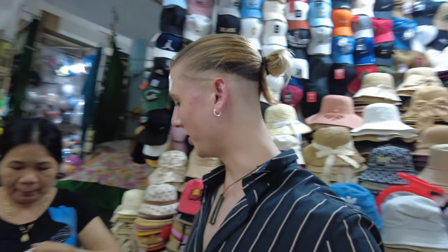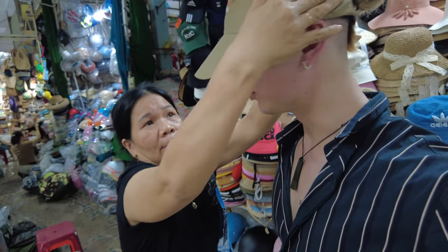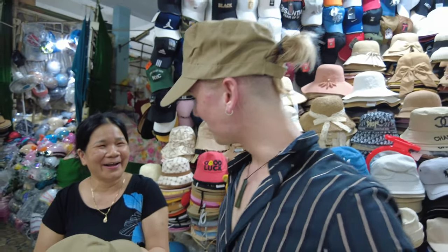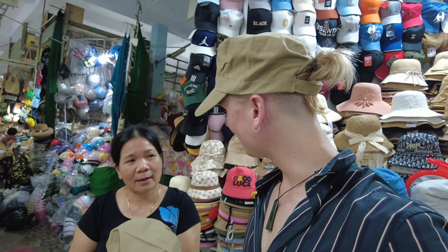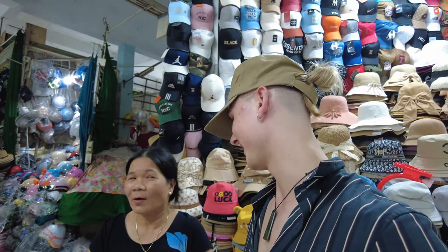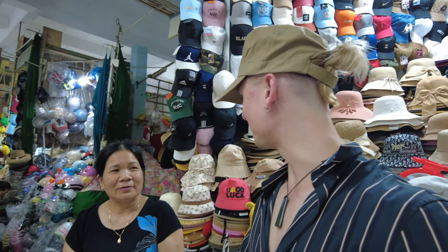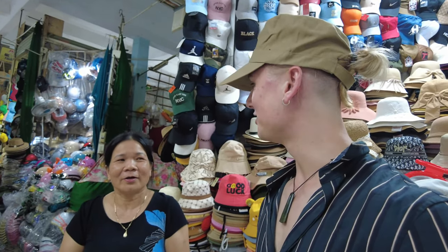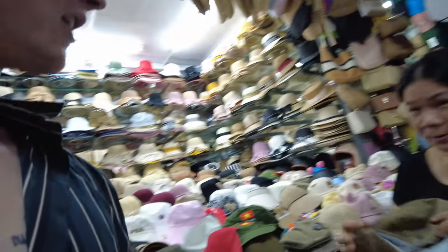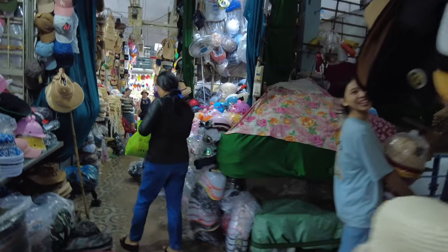My head is too big - got too much water in my head. And what's your best price? Best price - 80,000? What's your best price? 70,000? Let's say 40... no, 45... 55... 75? No, you gotta come meet me in the middle. 70? Okay, just one - I only have one head. Thank you. How is it? Camera - handsome, handsome - you're very handsome!